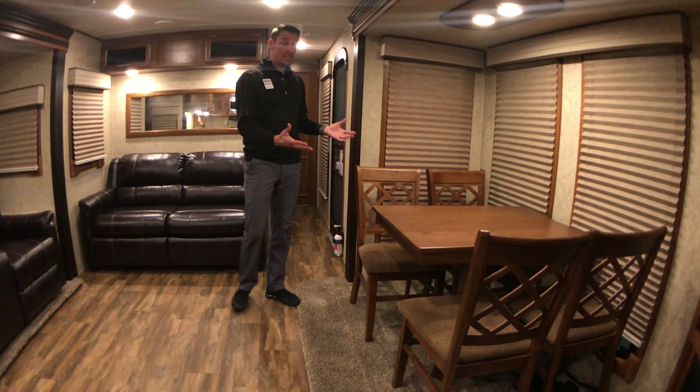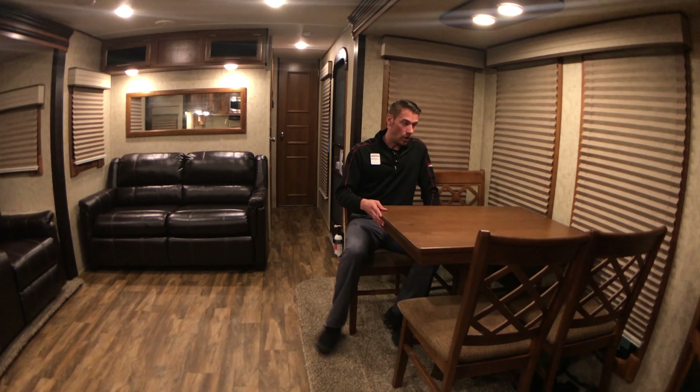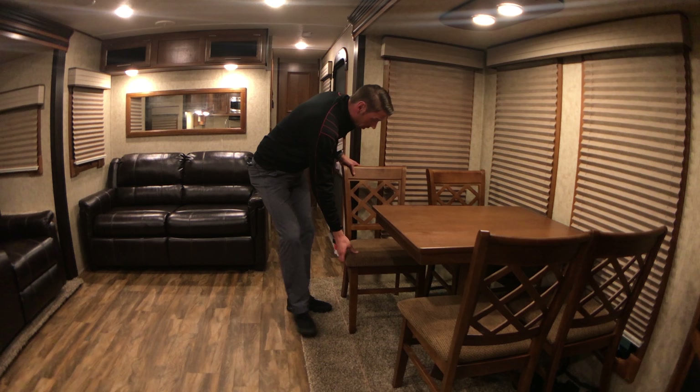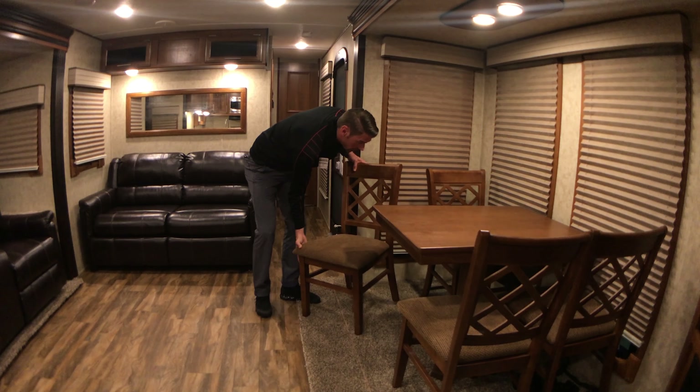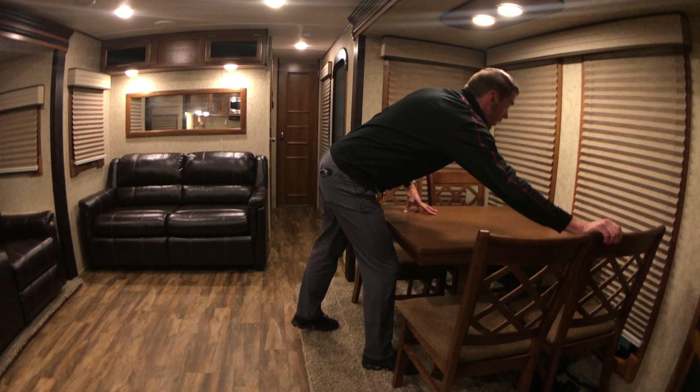We have a freestanding dinette here with four chairs, which really allows four people to sit and play cards at this table. It also has storage underneath the chairs, giving you a place to put cards, tablets, pens, and any of your office stuff.